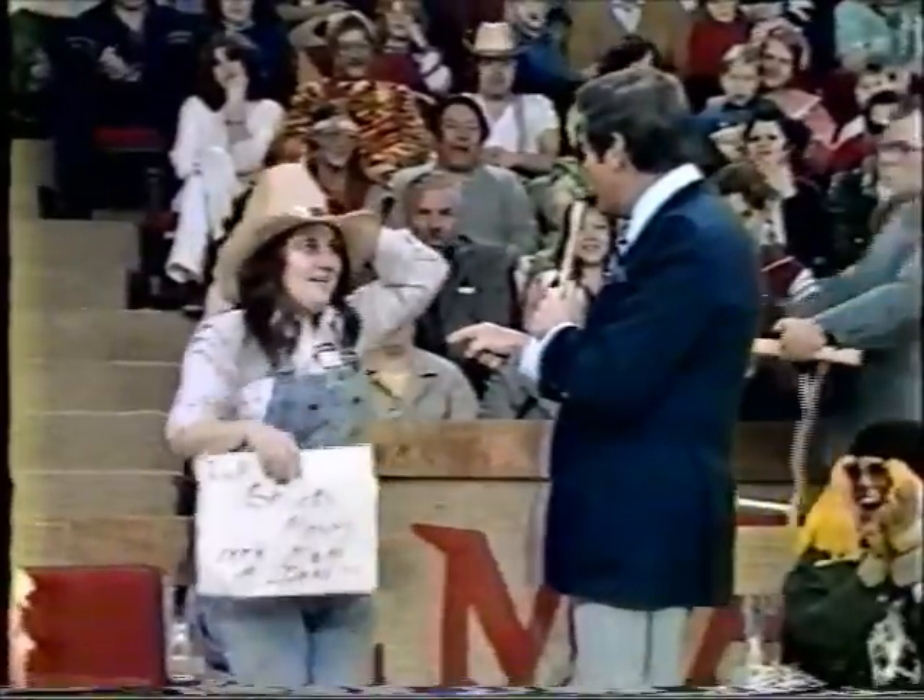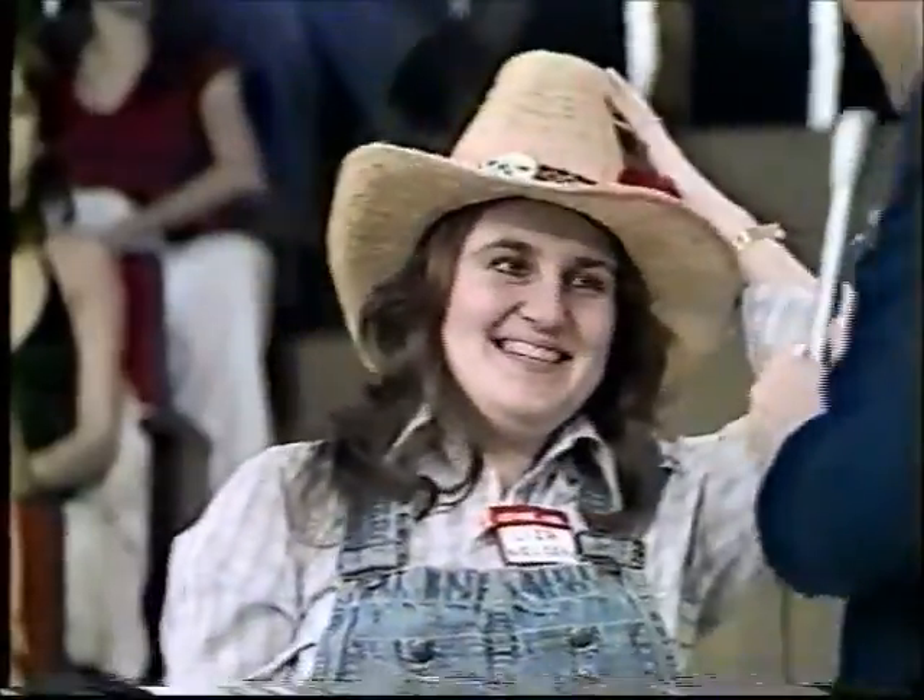Is that Liza with a Z? Yeah, Liza with a Z, like Liza Minnelli? Liza Nielsen. Hi, Liza. Liza, Liza, do be true.